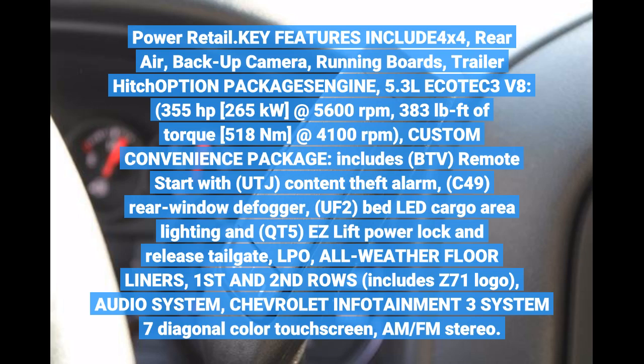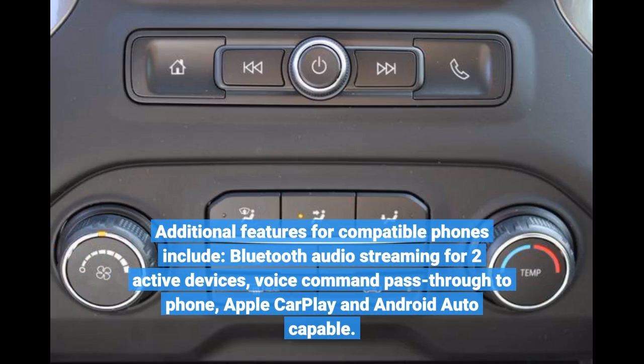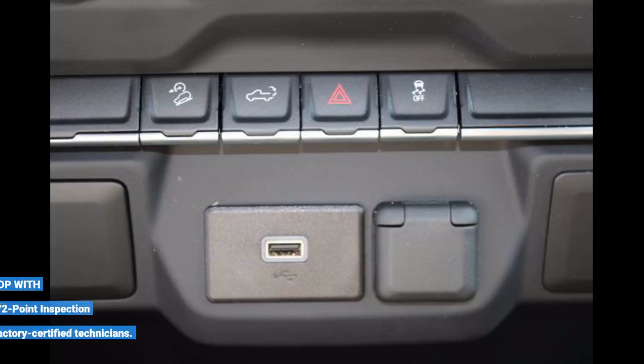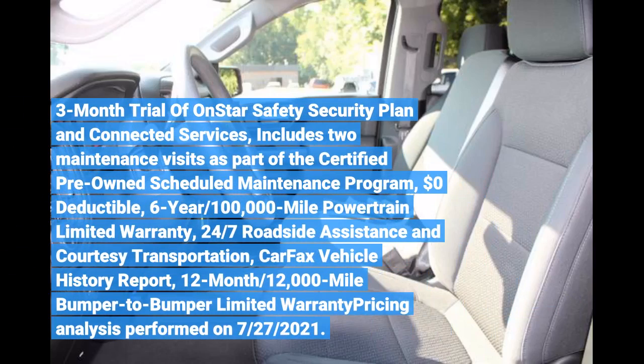Custom Convenience Package includes remote start, content theft alarm. Additional features for compatible phones include Bluetooth audio streaming for two active devices, voice command pass-through to phone, Apple CarPlay and Android Auto capable. Transmission: 6-Speed Automatic Electronically Controlled. Shop with confidence — Carfax One Owner, 172-Point Inspection by Chevrolet Factory Certified Technicians, 3-Month Trial of OnStar Safety Security Plan and Connected Services, includes two maintenance visits as part of the Certified Pre-Owned Scheduled Maintenance Program. $0 Deductible, 6-Year/100,000-Mile Powertrain Limited Warranty.